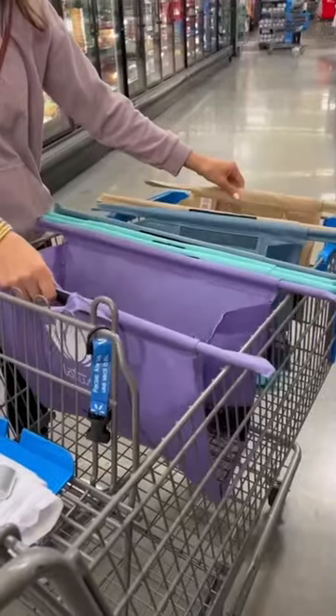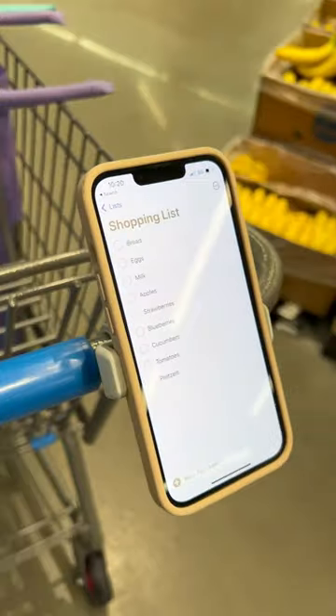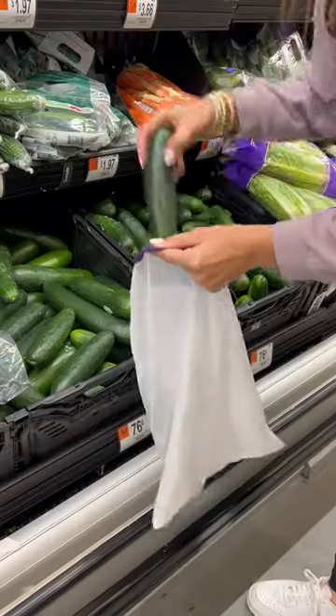Amazon finds that'll make grocery shopping easier. These are reusable shopping bags that fit right in your shopping cart. They make it easy to organize your groceries and come with an insulated bag to keep cold items cold. This phone holder attaches right to your cart and makes it easy to see and check things off your grocery list.